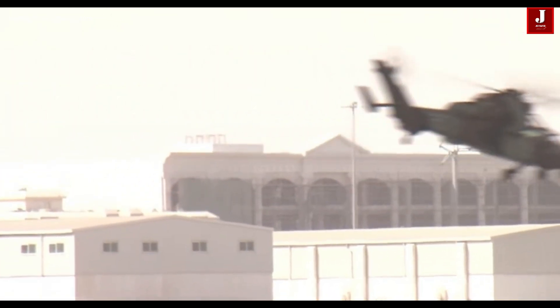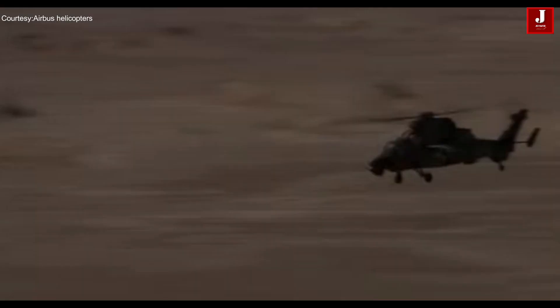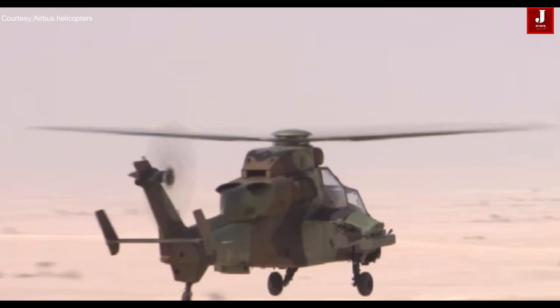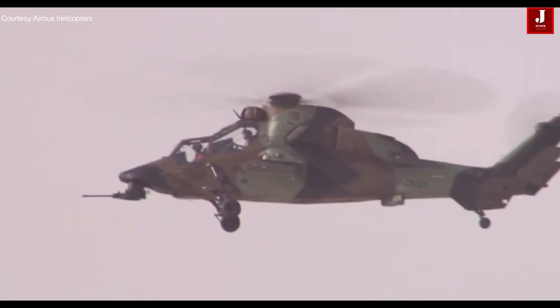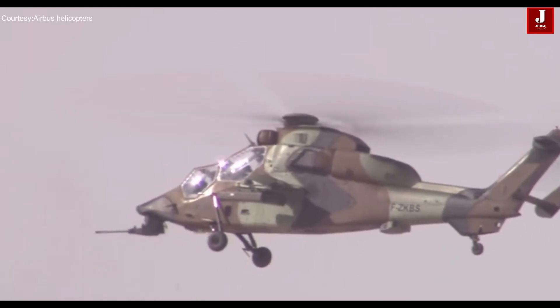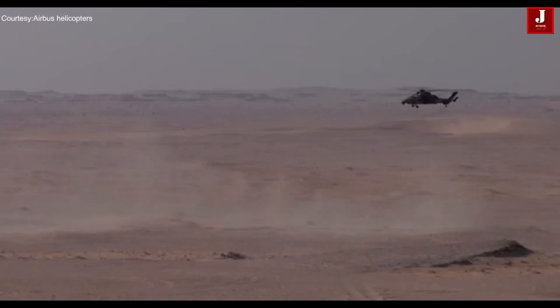The Tiger helicopter, first built in 1991, features a single rotor and is agile for quick movements. It is remarkably well-equipped, renowned for its powerful targeting and sensor systems, as well as a full complement of electronic warfare tools. Both crew members have access to modern glass cockpit displays. Around 180 units have been produced, with France, Germany, Spain, Australia, and other European nations operating the Tiger. It has seen action in various conflicts, including Afghanistan and Mali.